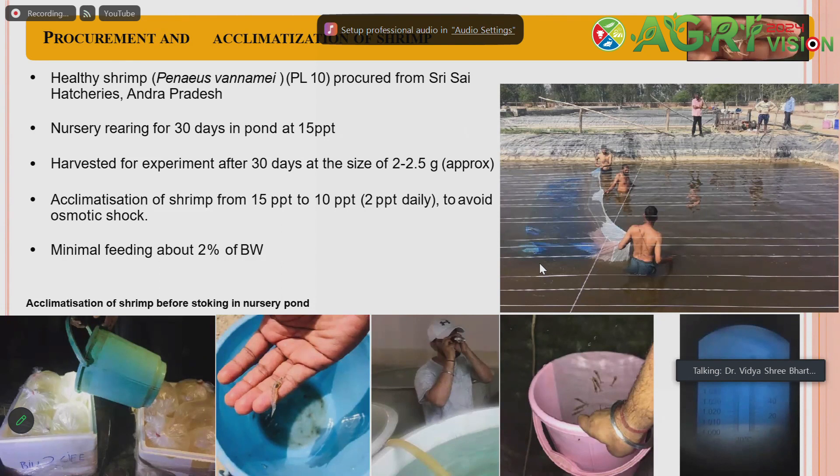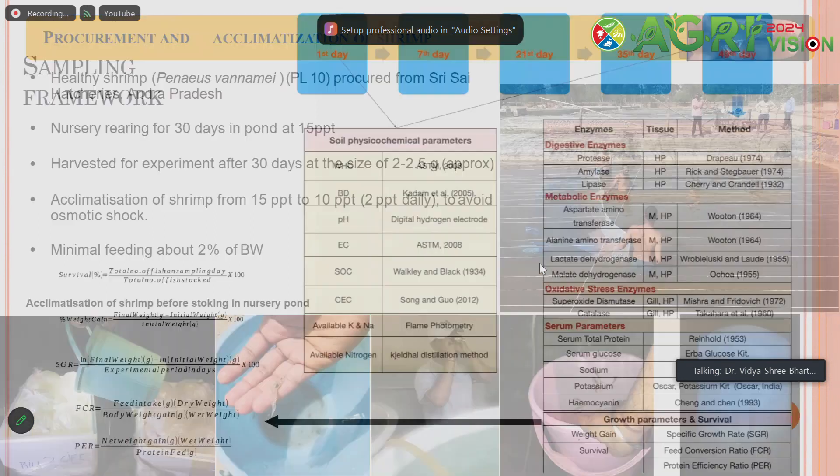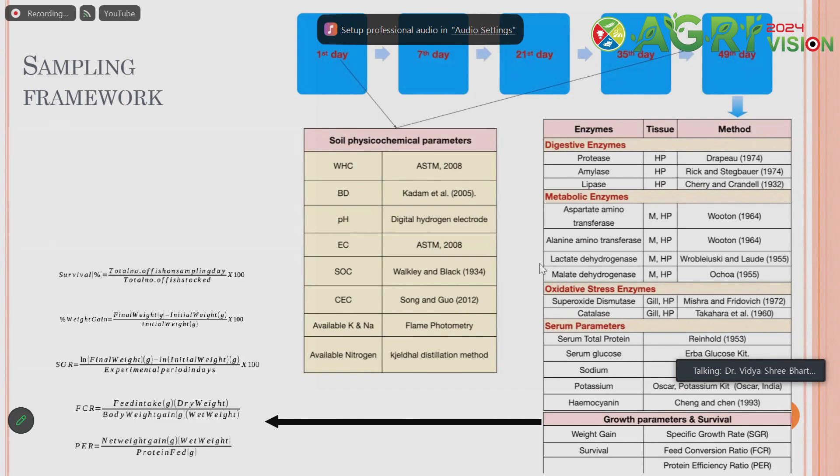We stocked PL10 procured from Andhra Pradesh. Before stocking the main pond, 30 days of rearing was done in the rearing pond. The salinity of the inland saline water was used for the shrimp culture. All parameters practiced in coastal or brackish water aquaculture were implemented in the inland saline system as well. Analysis was done with standard methods covering sediment parameters, water quality, fish health parameters including enzymes, and growth parameters.